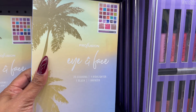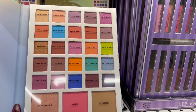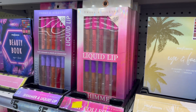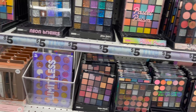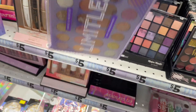They have a 25-shadow palette with one highlighter and one bronzer for eyes and face by Profusion — lots of colors to play around with for five bucks. Not a bad deal! And they have the liquid lip — I think we've seen those before. This Limitless set by Smoke and Mirrors is beautiful — five dollars!